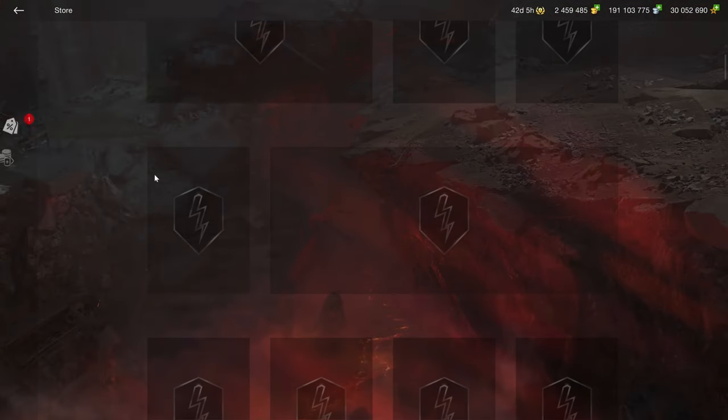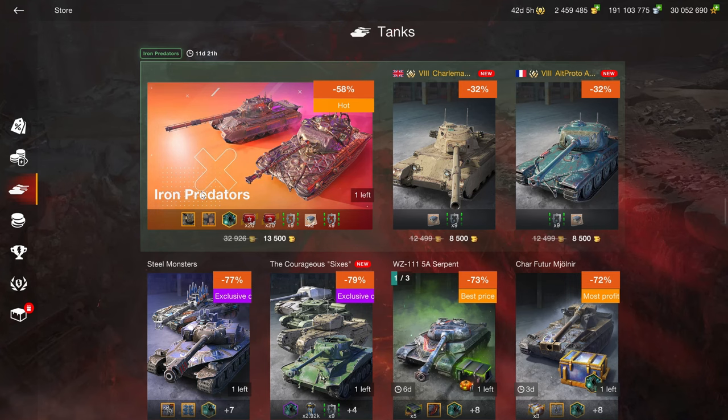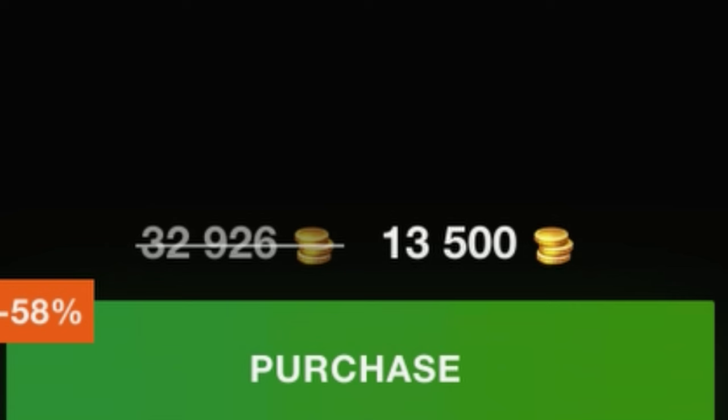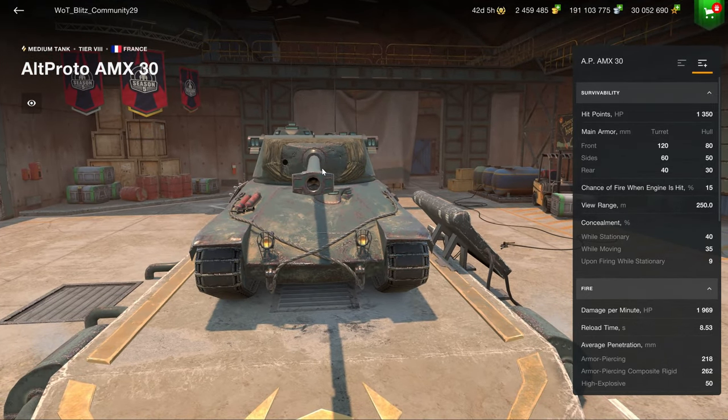Before we get into that, let's have a look at the regular shop — all the other vehicles that you can buy. The Iron and Predator is what we have here, the AMX AP30 and the Charlemagne at 13,500. Obviously, the price is very bad, and both of those vehicles are perfectly fine.